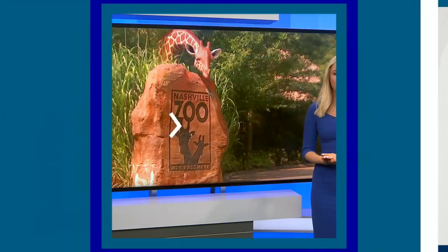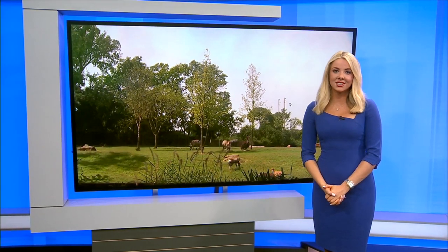Welcome back to Good Morning Nashville. An animal almost extinct is now calling the Nashville Zoo home. Davis Nolan is giving us an inside look at the newest addition named Shriner.